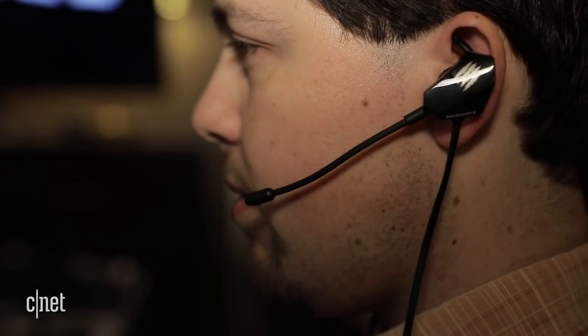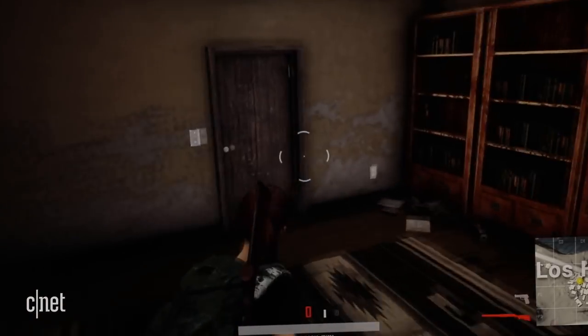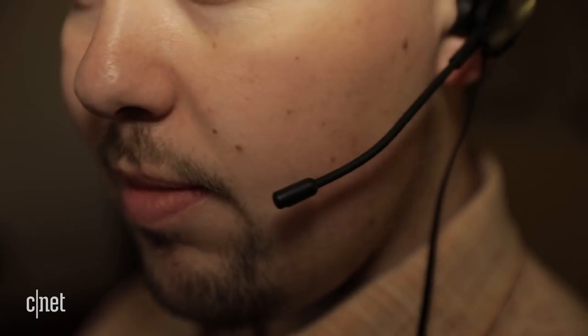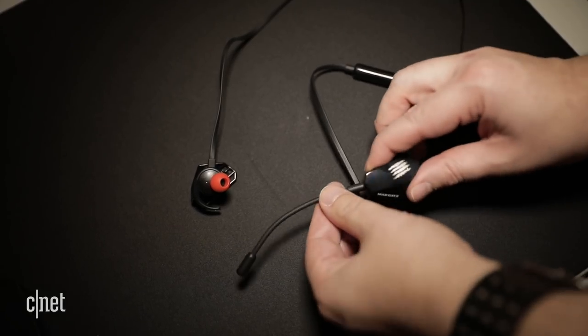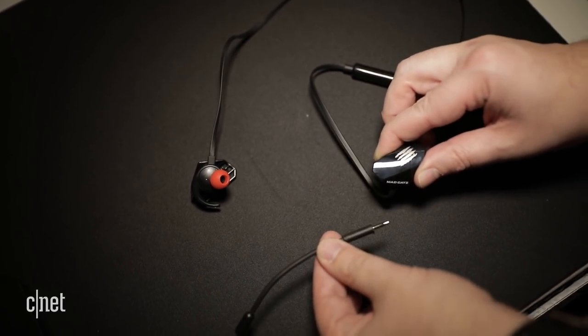The ES Pro was in development at Madcatz before it went under, and it's for gamers who don't want a bulky headset. These earbuds have a twin boom mic for voice communications. You can detach the mic too if you want to walk down the street without looking like a cyborg.